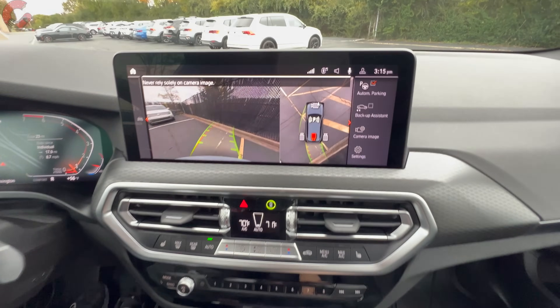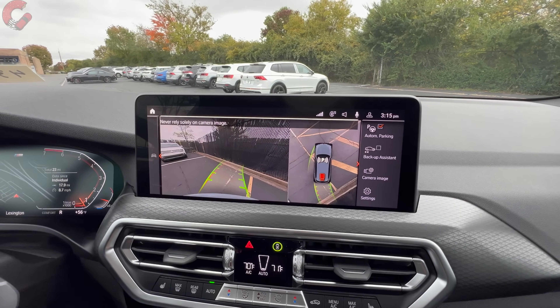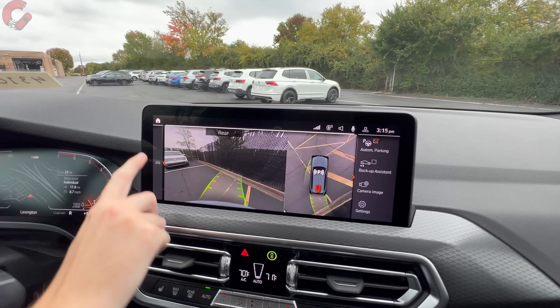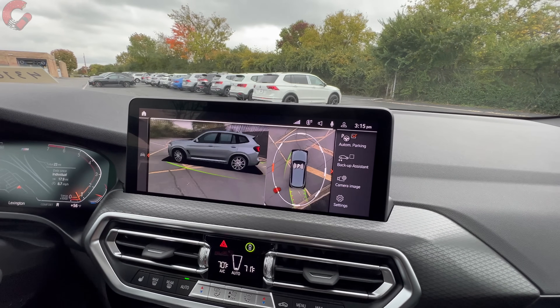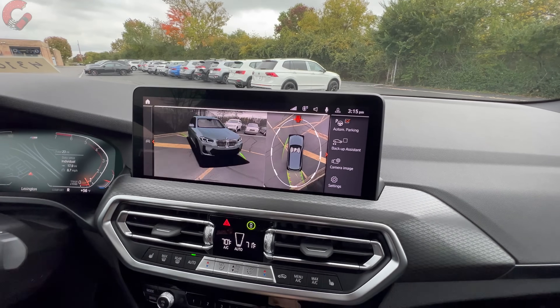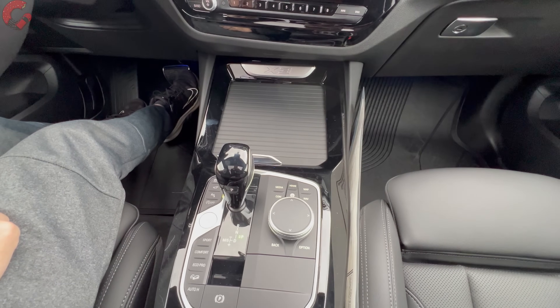Pressing up into reverse pulls up a 360-degree camera system if you've chosen the Parking Professional package. Inside this you have the fun trick of going into a 3D view. The resolution is definitely a little less than what you get in an X5 or X7, but you do still have the cool 3D view, and then you can just press P to go into park.